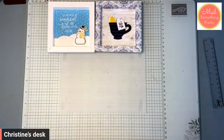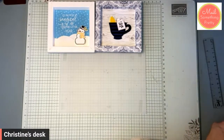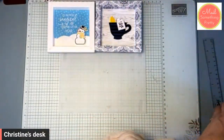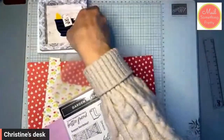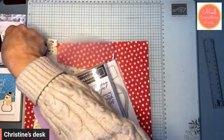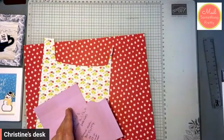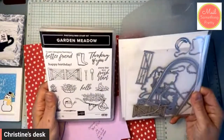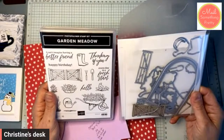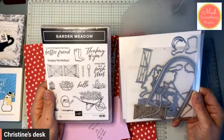I have three — I'm going to show you three, one completely beginning to end and the other two just in parts. The one we're doing completely, we're going to use the garden meadow stamp and dies. This is not in the catalog, but it is available — it's in the online exclusive section, just so you know where to find it.